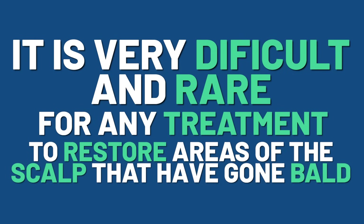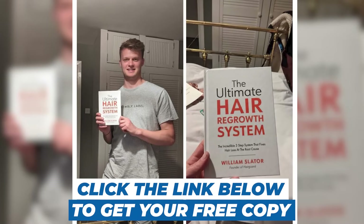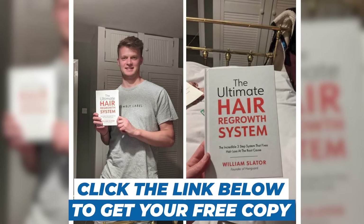A transplant is then typically the only option. Let us know — has minoxidil worked for you? And do you think we'll ever get a treatment that will be able to restore our teenage hairline? Thanks for watching, and don't forget to grab your free copy of the Ultimate Hair Regrowth System in the description below. Take care.